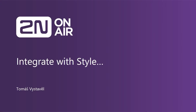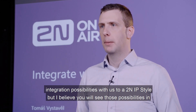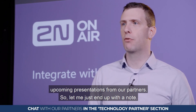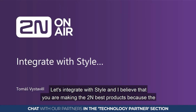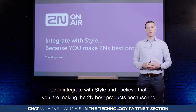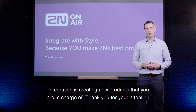I mentioned I would tell you about integration possibilities with 2N IP Style, but you will see those in the upcoming presentations from our partners. Let me just end on this note: let's integrate with style. I believe you are making 2N the best products, because the integration is creating new products that you are in charge of. Thank you for your attention.